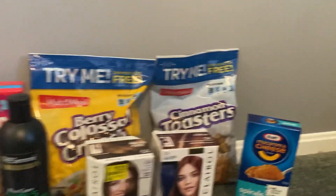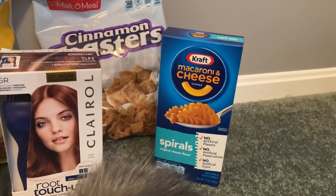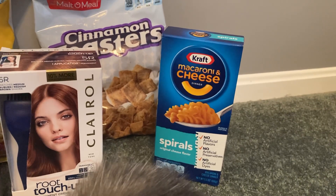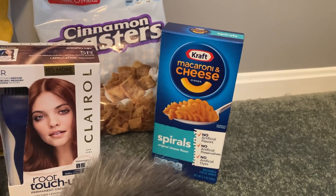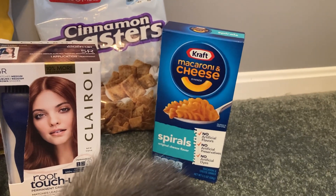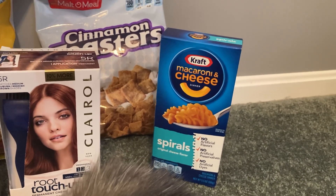I had to do the Kraft Mac and Cheese again — these are $0.98 a box. Ibotta is giving me $0.20 back, and since this was my fifth time doing this deal, I got another $0.50 bonus back from Ibotta, making my final cost $0.28 before other Ibotta bonuses.